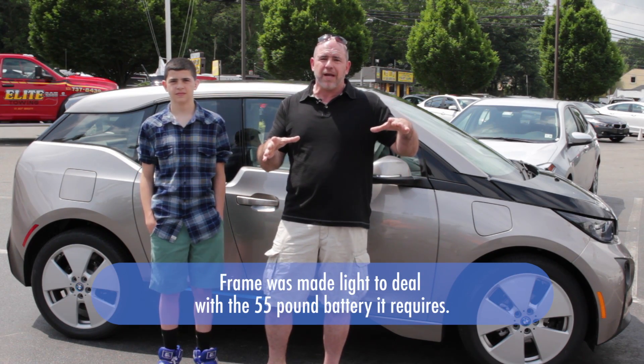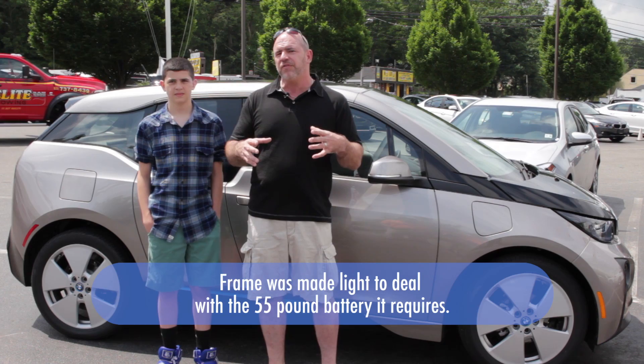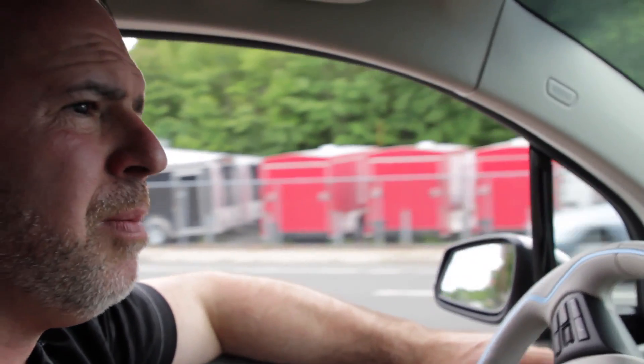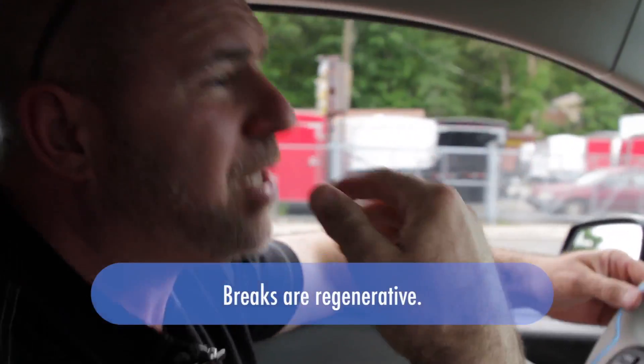We love the fact that the battery pack is 55 pounds, which was kind of neat. We learned so much about this vehicle as we were anticipating it coming to the U.S. There's no braking, pretty much, because the car does it for you.